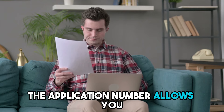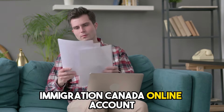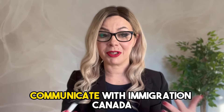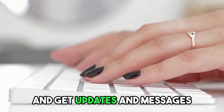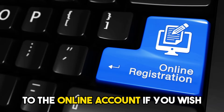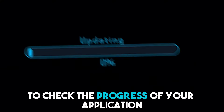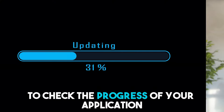In the letter, you will find your application number. The application number allows you to link your application to your Immigration Canada online account. This way, you can communicate with Immigration Canada and get updates and messages about your application online. Go ahead and link your application to the online account if you wish.